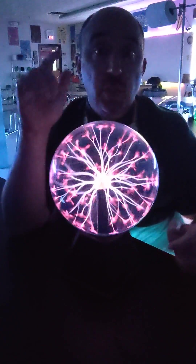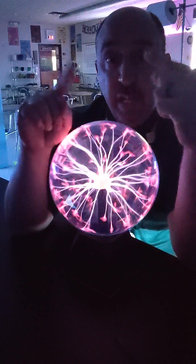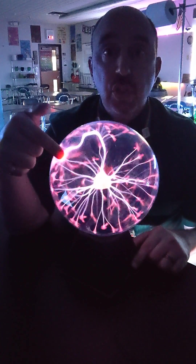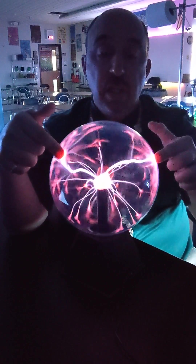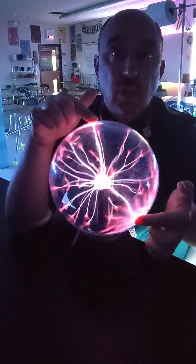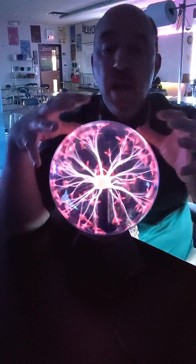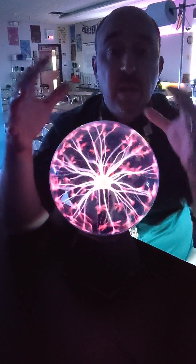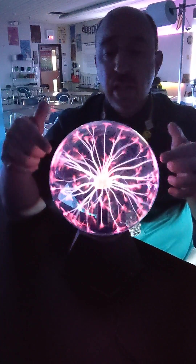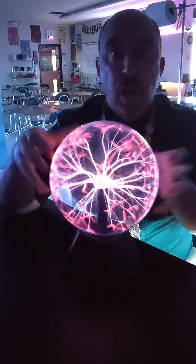If I give it a point to attract to that's more attractive than the air — like my fingers — it will jump to that point in a more concentrated fashion. So when I touch it, it looks all science-fictiony, mad-scientist-y, but it's really just basic science. My fingers are more electrically conductive than the air, and so the electricity is flowing to those particular places.